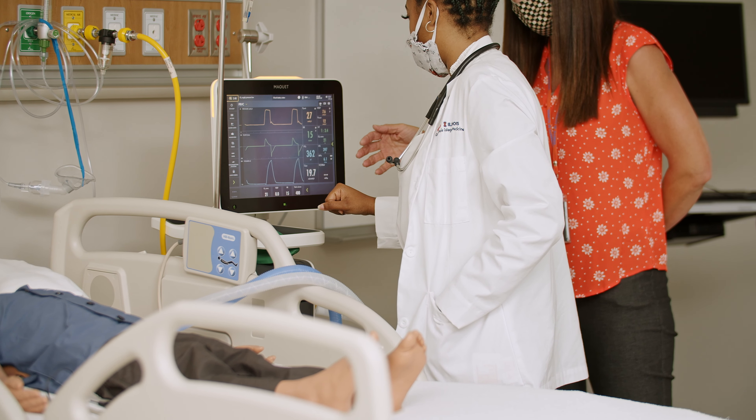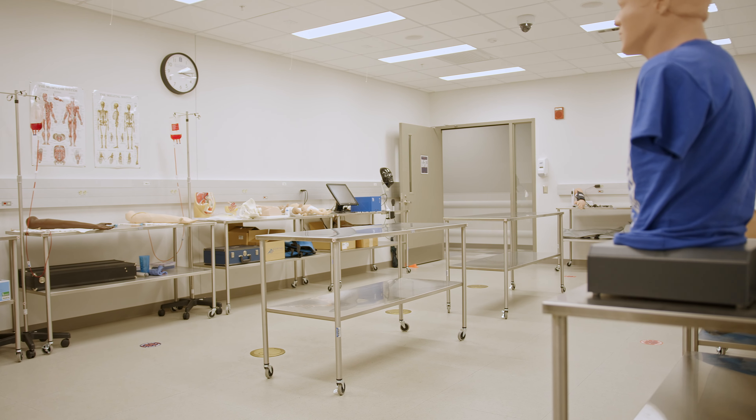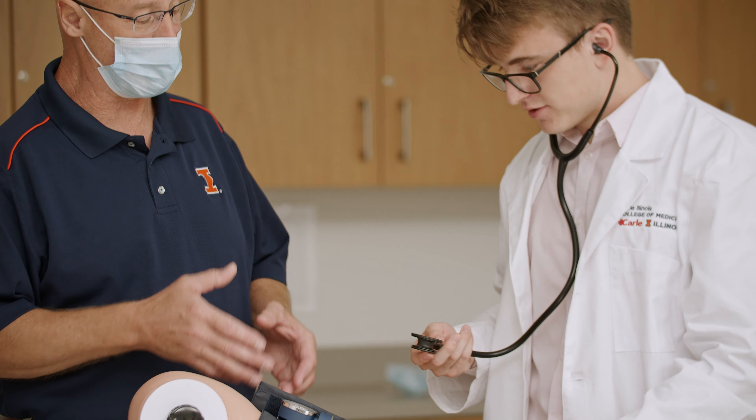We have a skills room that's open 24/7 to students. If they are struggling with a task like taking a blood pressure, an employee of the Jump Simulation Center will take the time to work with that student to help them refine that skill, refine their communication, and really help them build the confidence so that when they are in front of a patient, they're able to perform that skill well.